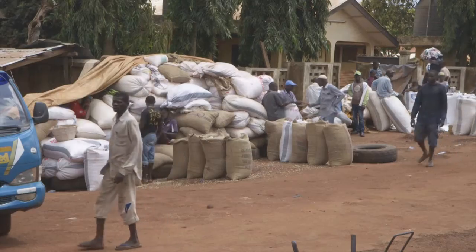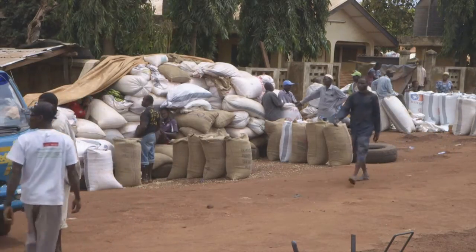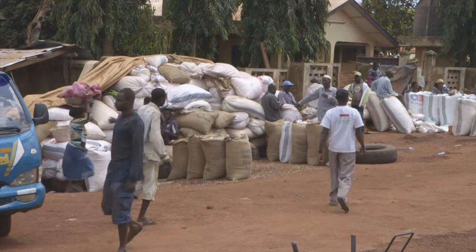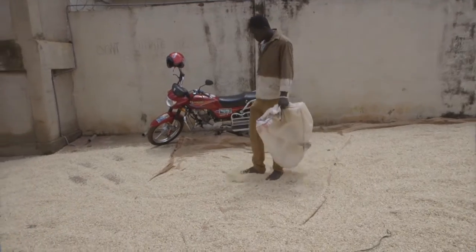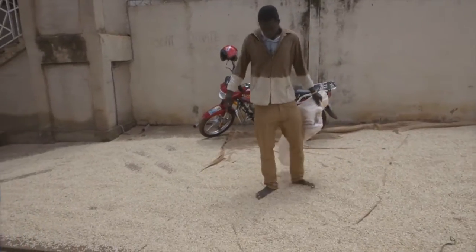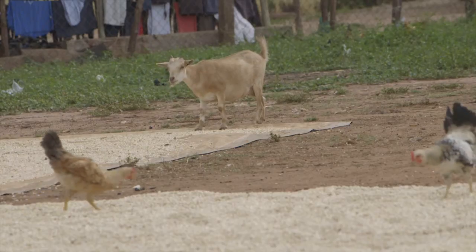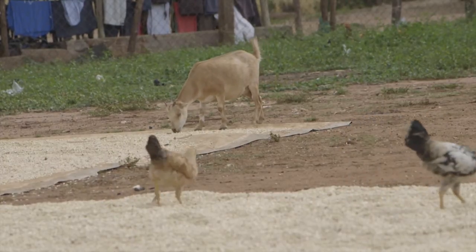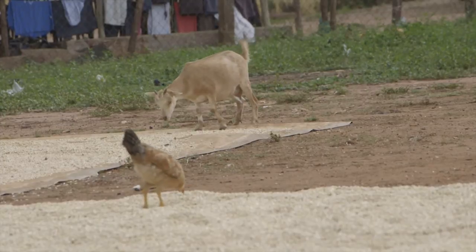The higher the moisture level of the maize, the lower the prices offered by warehouses, processing companies and open markets. Usually, farmers dry their maize in the open. Open drying bears high risk for the crop — sudden rainfalls can spoil the maize, or animals can access it.